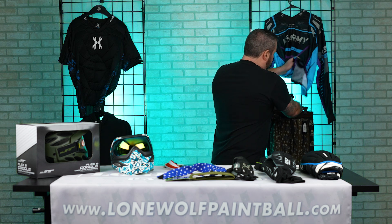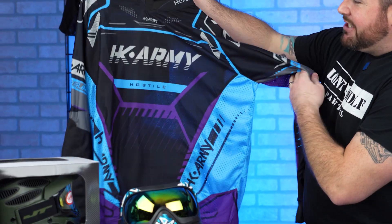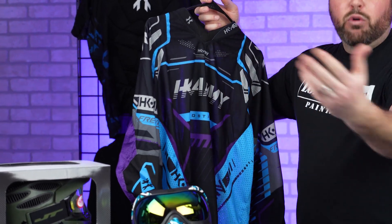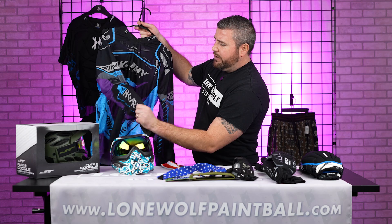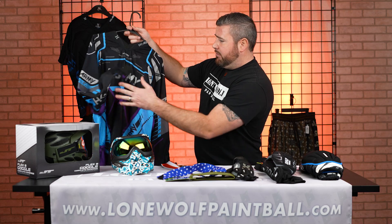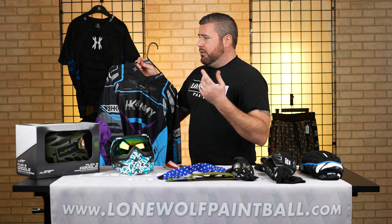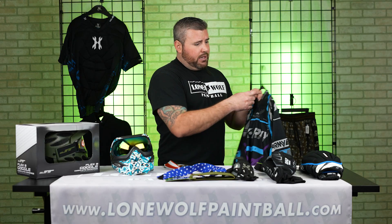Jerseys next — you can wear a hoodie, you can wear pretty much whatever you want when you paintball. This is an HK Army jersey, something very flashy designed by paintball players for paintball players. Very lightweight, dry-wick moisture-wicking material, and it does have reinforced elbows for extra durability. Other than that it's very thin, very airy, and bright and flashy. Once you get further into the sport you're probably going to want something like this — they make these in 25 to 30 different colors and designs.